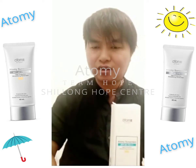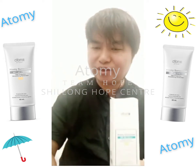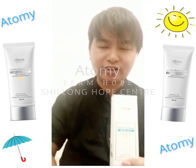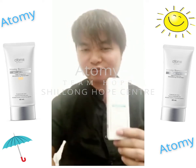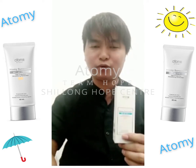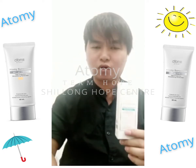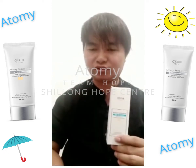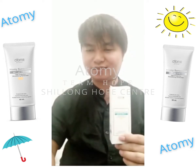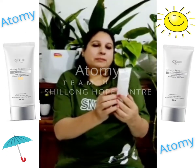However, after using the Atomy sunscreen for more than a year, I can now confidently say that Atomy sunscreen is the best for my skin. It not only protects my skin from harmful radiation but also gives me a boost of confidence. Given the fact that I am in Delhi, the weather is really harsh and it's bad to go outside without protection. I can now say that Atomy sunscreen — one less thing to worry about. Thank you, Atomy.